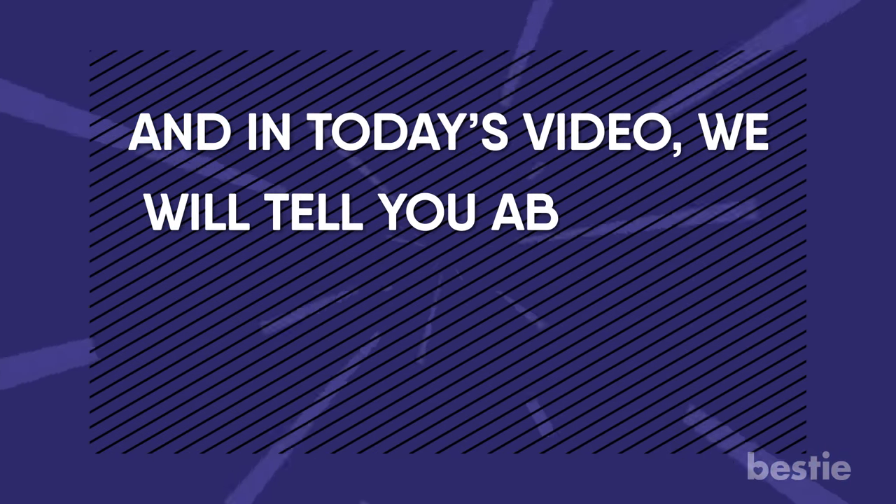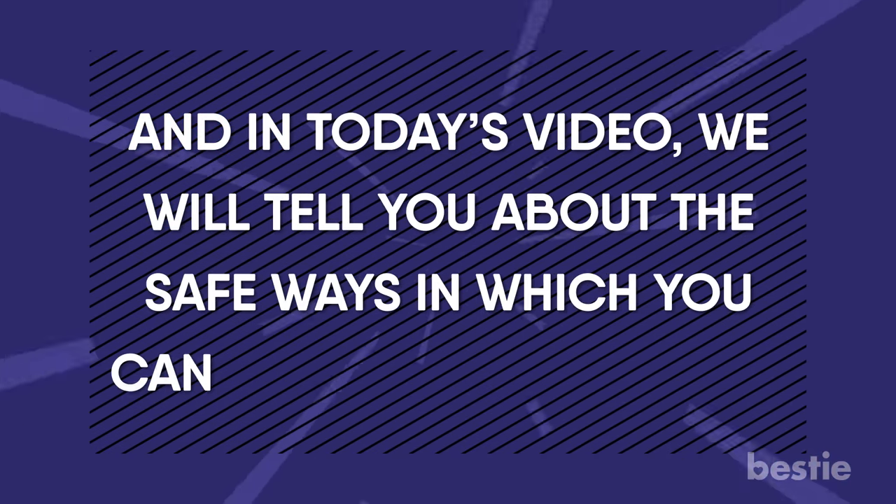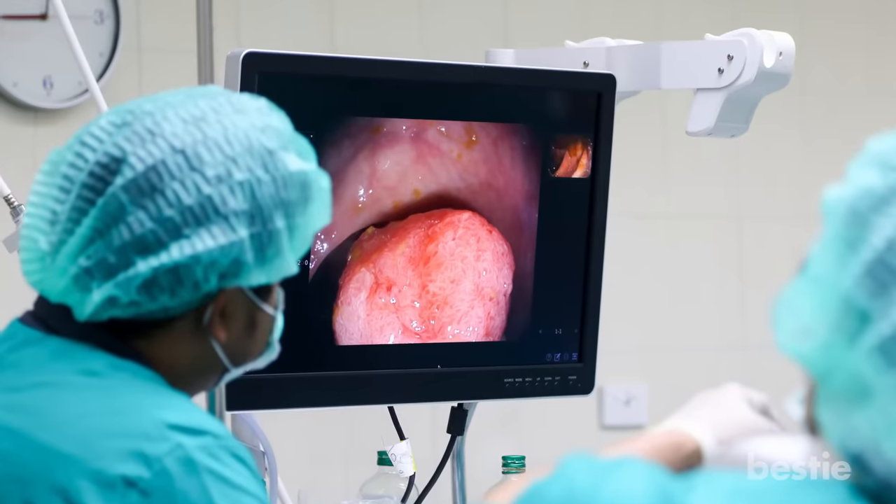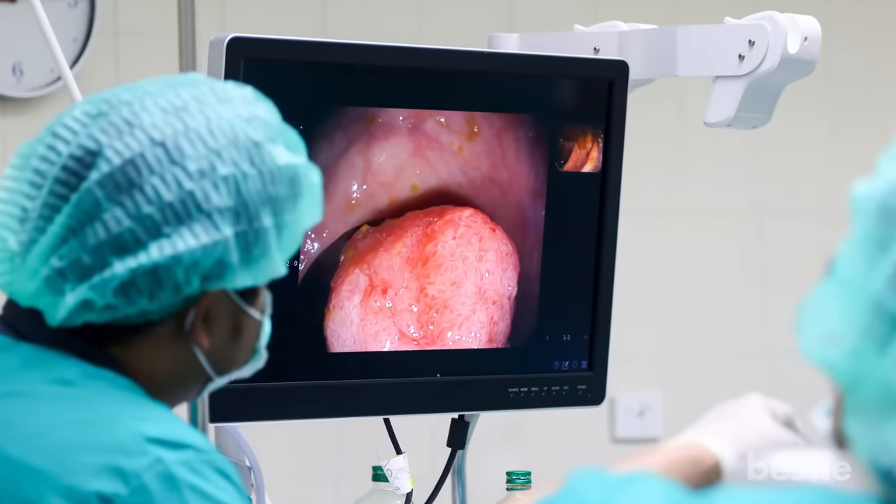And in today's video, we will tell you all about the safe ways in which you can cleanse your colon. From eating fiber rich foods to colonoscopies, we're talking all that and more.